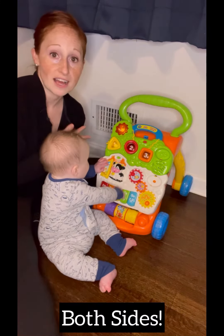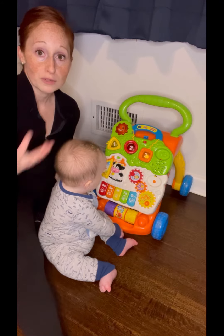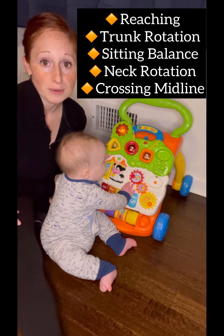We're going to do this for a while on our left side, and then I'm going to move him so that he is rotated and he reaches across to his right side. Reaching, neck rotation, sitting balance, core strength, and just playing on a vertical surface is really great for your baby.